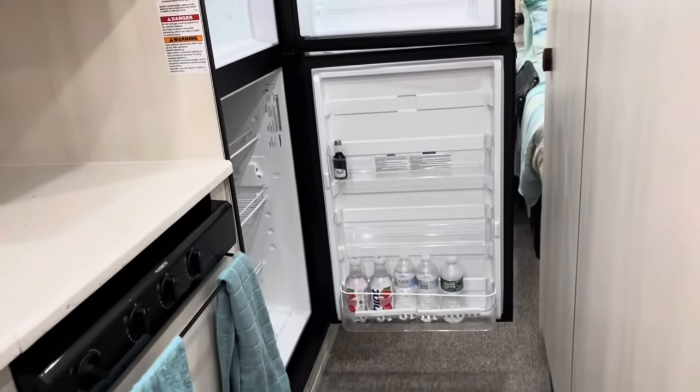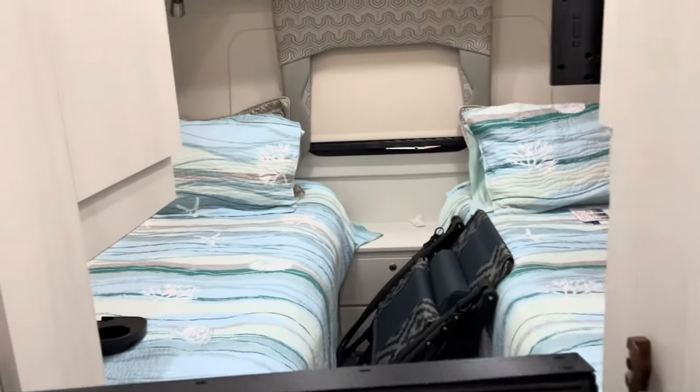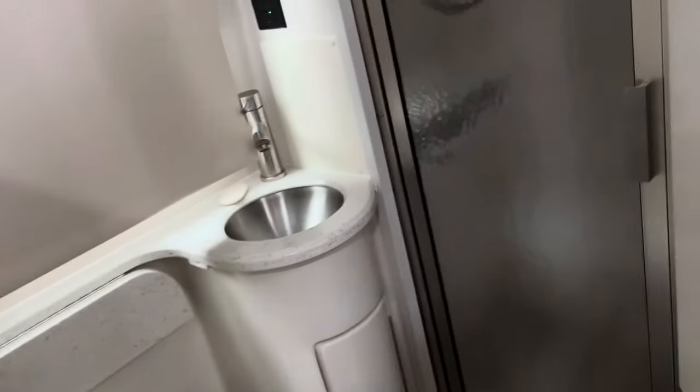And she has her fridge. And then her bed's back here. The bathroom would be in here, with the shower.